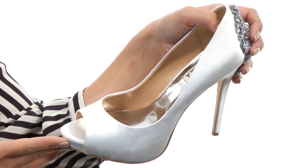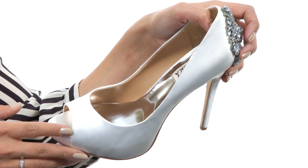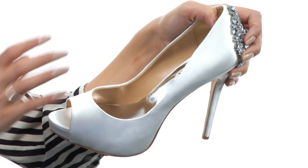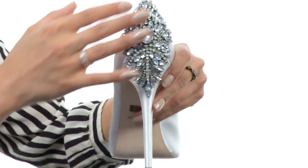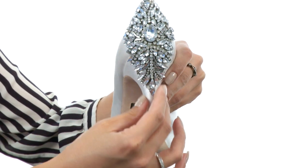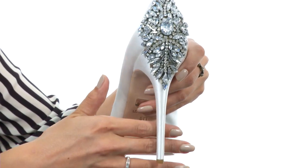These gorgeous peeptoe-style pumps are made of this satin material that's incredibly soft to the touch. It has this wonderful slip-on construction with this rhinestone-encrusted detailing at the heel cup — that is absolutely exquisite and so eye-catching.